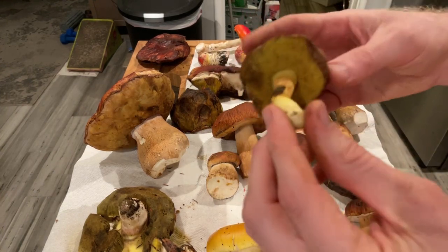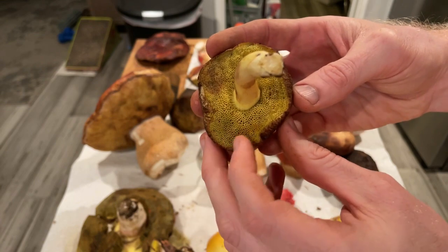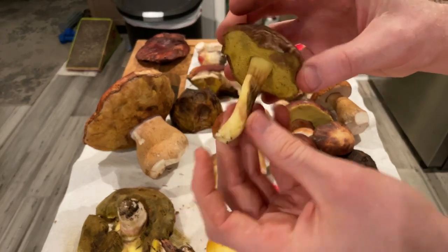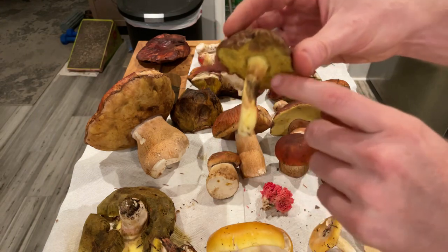I also found a Suillus Bolete. These have very angular, interesting-looking pores and kind of a cracking texture on top. They actually have kind of orangey mycelium around the base, and often a bit of a purple shade to them as well.